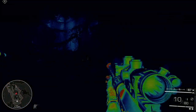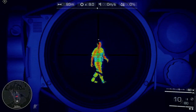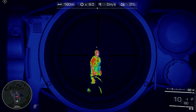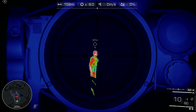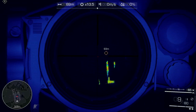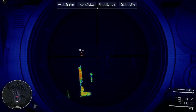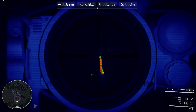Thermal vision will let you see through solid objects and track enemy movement. Useful, especially when your sniper rifle rounds at a velocity of 900 meters per second guarantees penetration of weaker materials. Contrary to night vision, thermal is useful in good lighting conditions to fish out obscure targets.